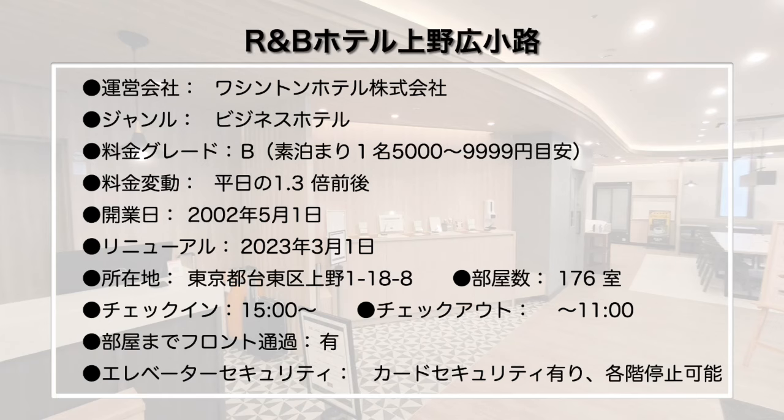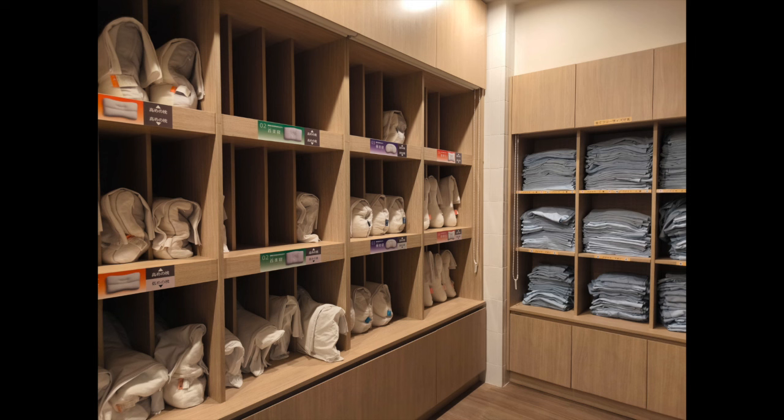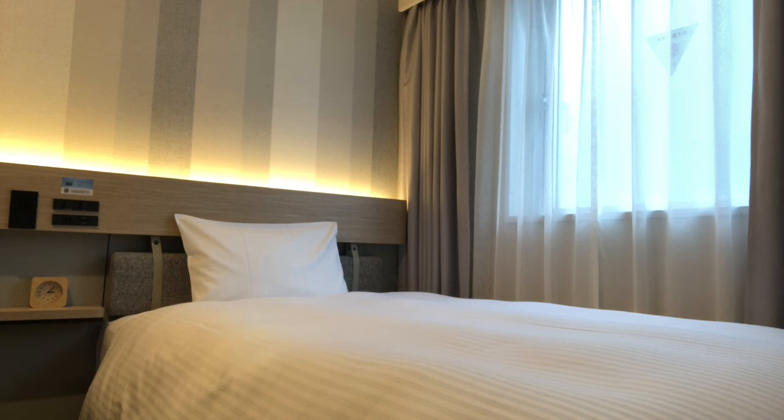R&Bホテル上野広小路の最寄り駅はその名の通り上野広小路駅で、最寄り出口からは徒歩約1分です。山手線のお徒歩町駅から歩いても徒歩3分ほどです。ホテルは角地に立っているので迷うことはないと思います。2002年開業から20年ぶりに2023年3月にリニューアルをかけています。エントランスに入ると正面にフロント、右側にラウンジがあります。フロント左横にはアメニティバーがあり、インスタント飲み物や化粧品もありました。エレベーター前に枕と部屋着が置かれており、必要な方が持っていく形です。ラウンジにはコーヒーサーバーがあり、滞在中フリーで飲めます。